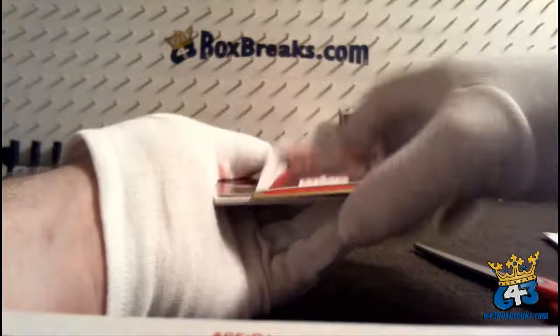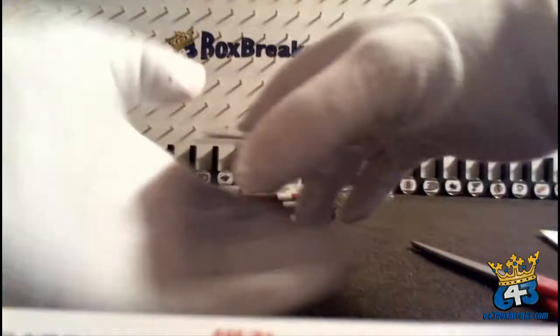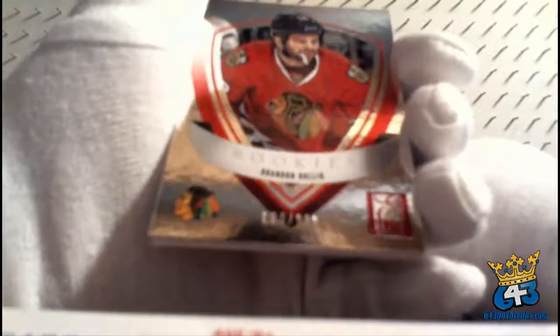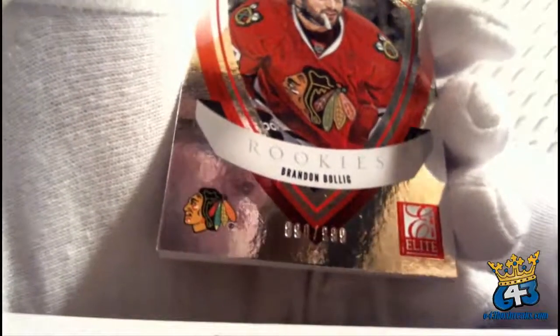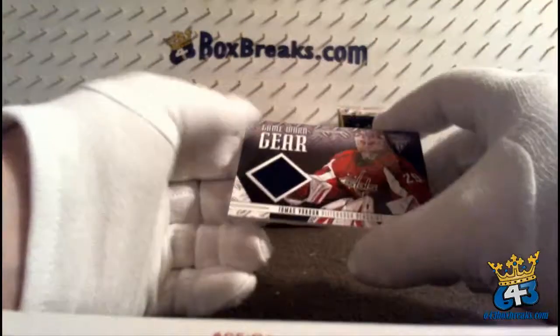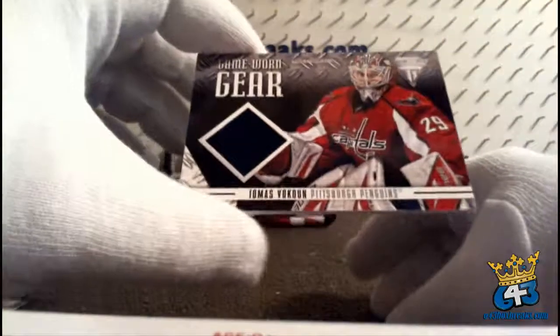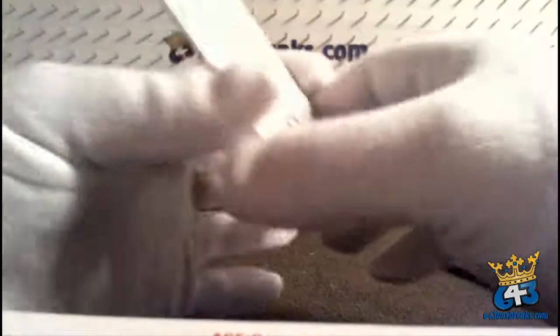James Reimer and, as Mike would say, this is probably a good pack then: Eric Stahl from the back, David Backus, Gabriel Landeskog — two hit pack! First one is for the Chicago Blackhawks and Ruben, it's an elite rookies Brandon Bullig, 890 out of 999. And the next card is a game worn gear for the Pittsburgh Penguins and Ruben. I guess if you buy half the teams you get most of the hits. Thomas Vokun, and it is Pittsburgh.